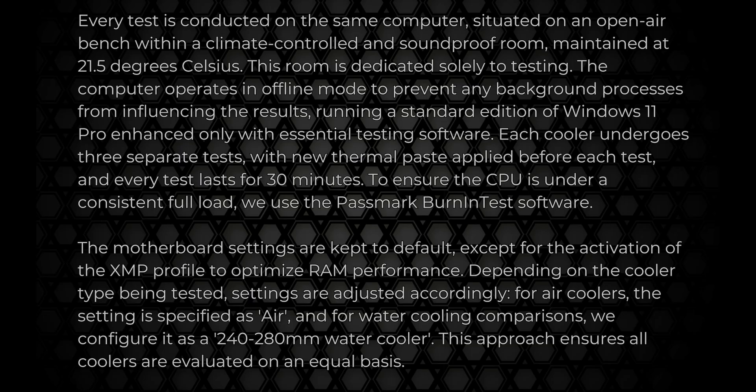All testing is done in a soundproof and climate-controlled room at 21.5 degrees Celsius. All testing is done on the same components and machine, and each test is run three times to get an average.